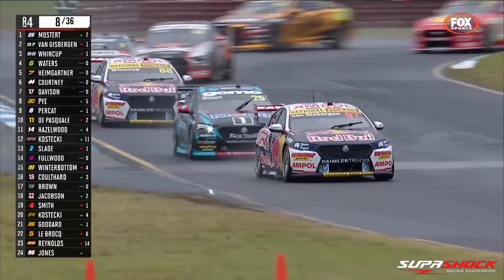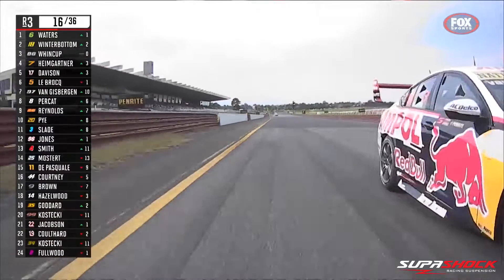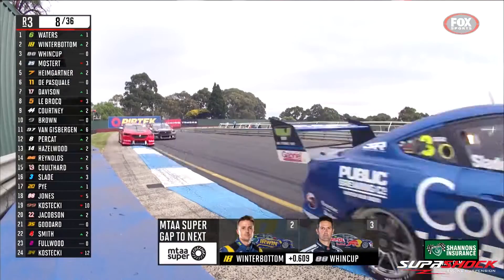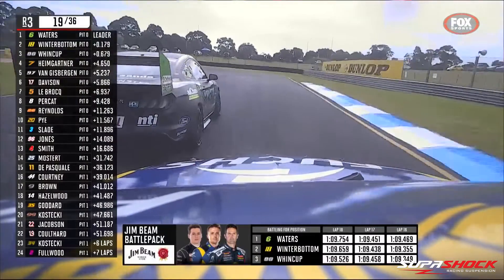With a surface like a patchwork quilt, traction is at a premium and finding consistent grip is a real challenge for teams. Sandown is a lot about straight-line speed. Running low aero is key to getting a good run on the two long straights. Sandown is bumpy too, especially coming onto the main straight, and turns two and three have high curbs adding to the struggle for grip. Low aero makes for tricky braking and all but one braking zone are above 170 km/h.